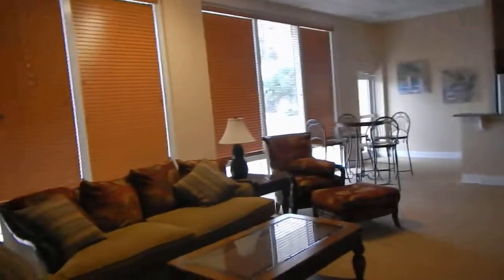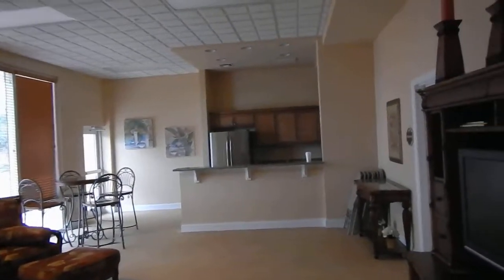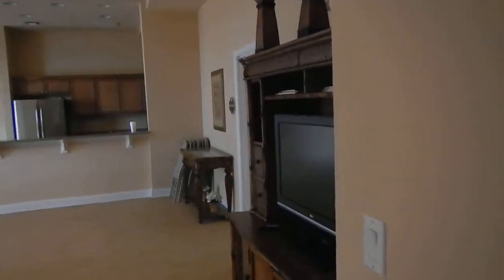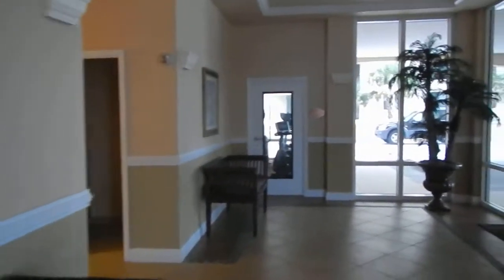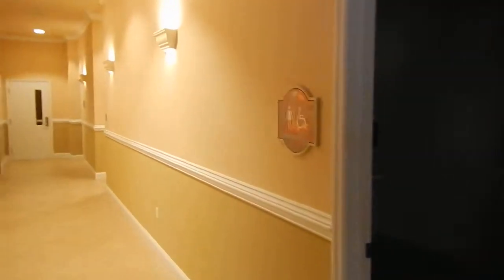You can hold a party here. Looks like a full kitchen, TV — maybe a Super Bowl party or small wedding reception. They have facilities here.